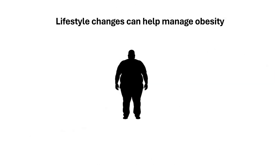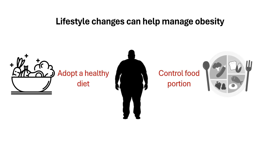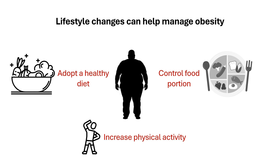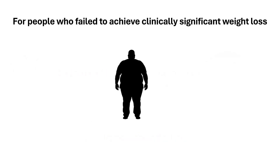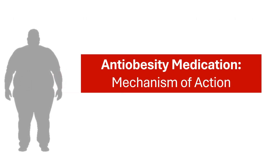Treating obesity often begins with comprehensive lifestyle changes. These include adopting a healthy diet, controlling portion size, and increasing physical activity. While these approaches have been shown to reduce weight and improve cardiometabolic health effectively, they may not be sufficient for long-term weight maintenance for everyone. For people who have failed to achieve clinically significant weight loss, doctors may recommend anti-obesity medications or surgery. In the next few minutes, we will provide simplified explanations on how currently available anti-obesity medications work.